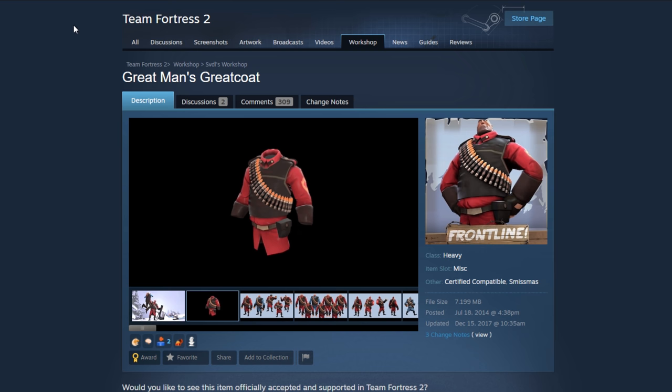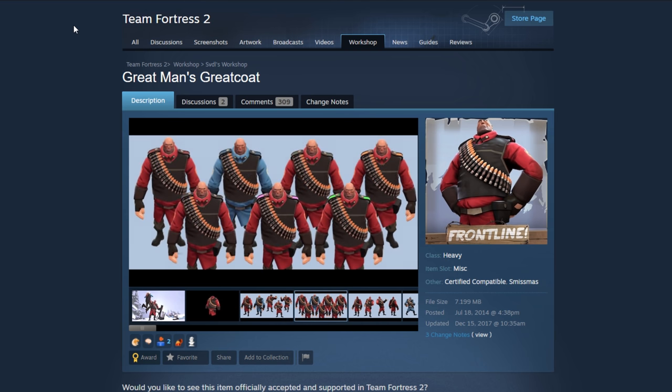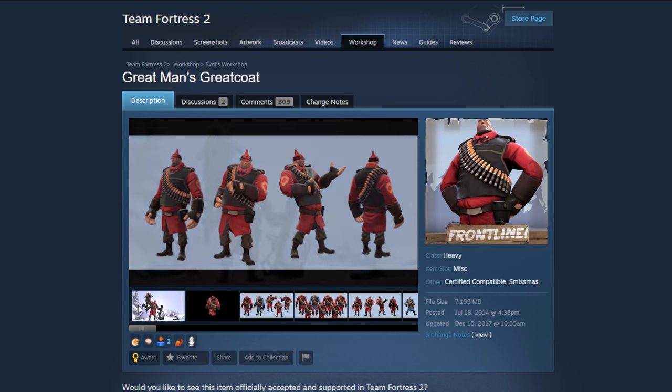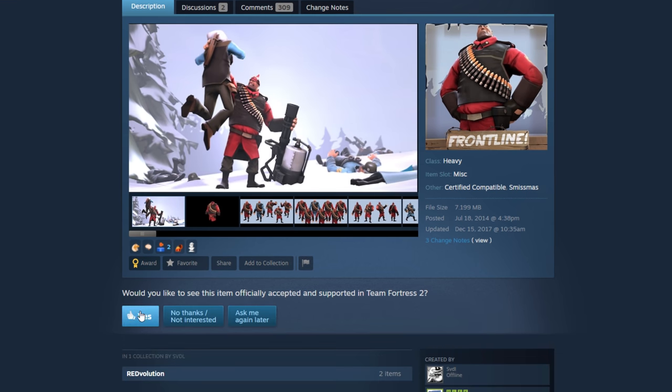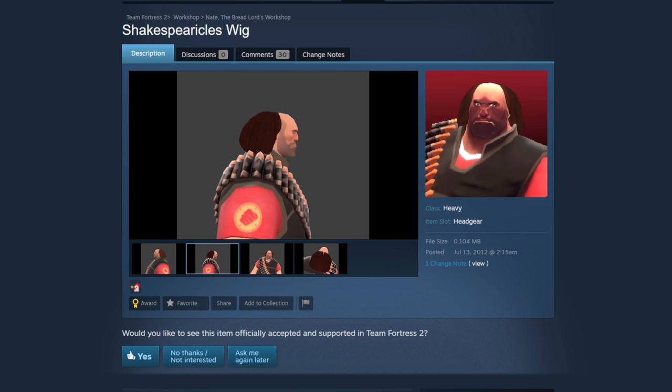The Great Man's Great Coat — this looks really cool and goes with the Russian theme. It kind of looks like some sort of captain look, a military type style, and it pairs up pretty well with other cosmetics. They could have used a different hat — maybe that's one they worked on personally — but yeah, I could definitely see this being put in. I'm going to put a yes on that one.